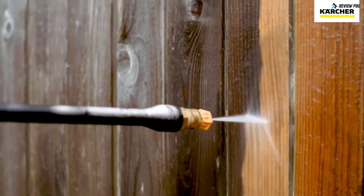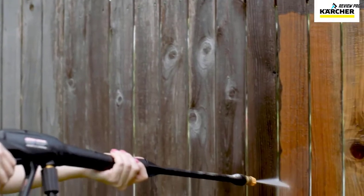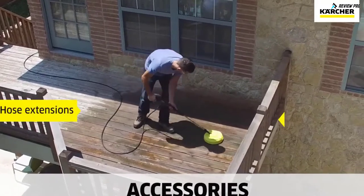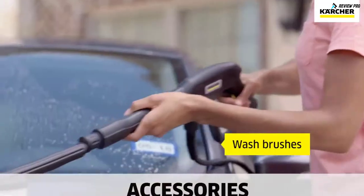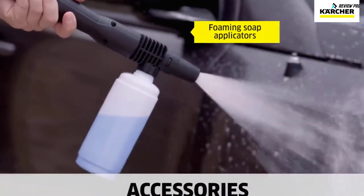With Karcher, you get the best power for your dollar and a superior three-year best-in-class warranty. For even more convenience, you can add hose extensions, surface cleaners, wash brushes, or foaming soap applicators to give you even more versatility.